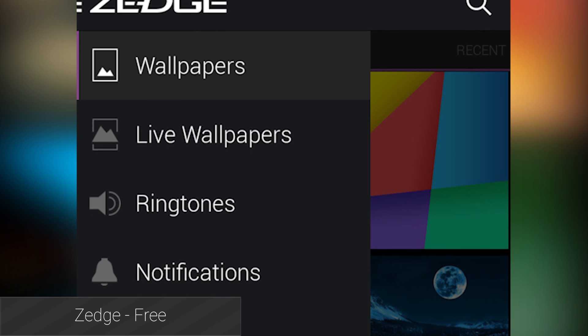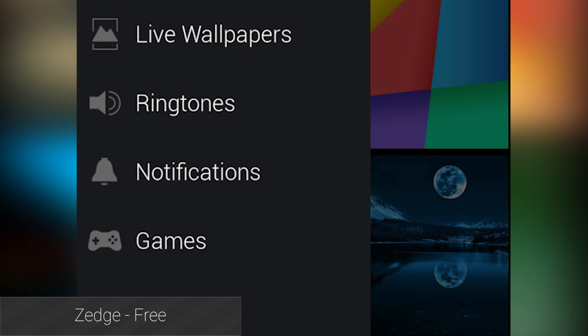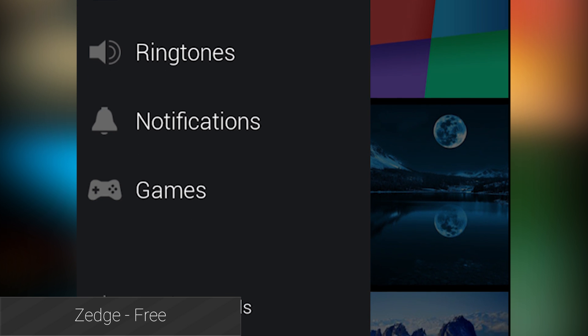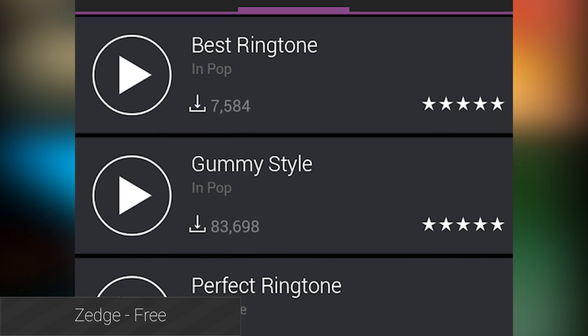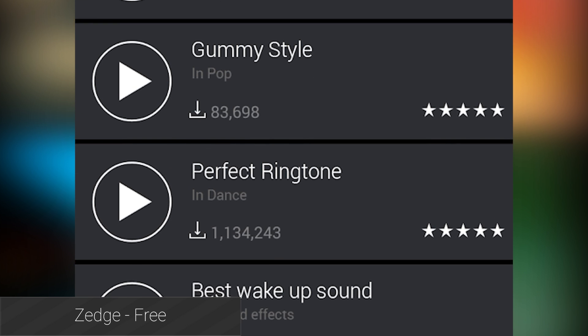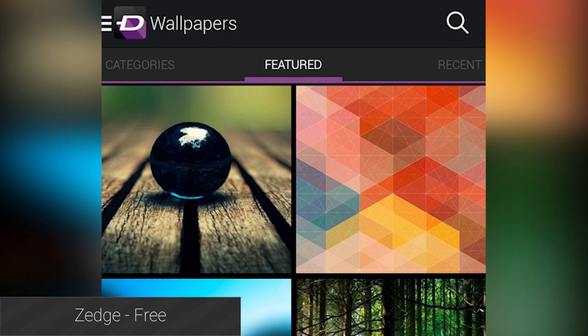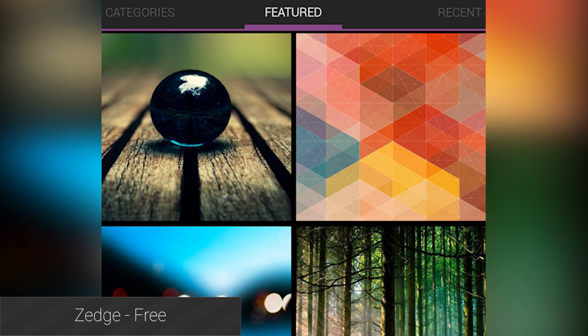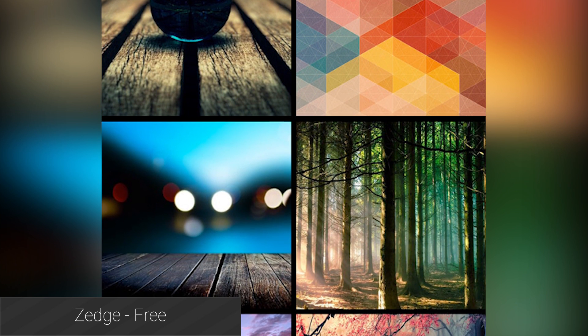Last and certainly not least is Zedge. With this application you can find a metric ton of ringtones, notification tones, alarm tones, and various wallpapers. The ones that came on your device are probably pretty good, but more is always better. You can find stuff from all kinds of sources like movie quotes, funny stuff, and various sound effects. The wallpapers are updated frequently and feature all sorts of stuff ranging from holiday and seasonal wallpapers to art, landscapes, and space. It's an application that everyone should check out.